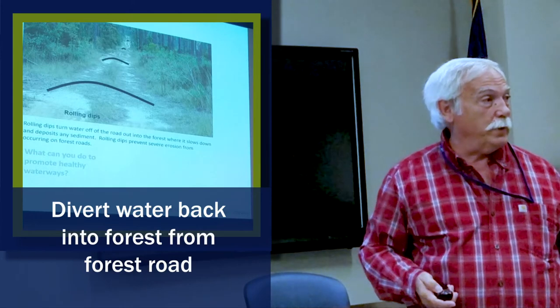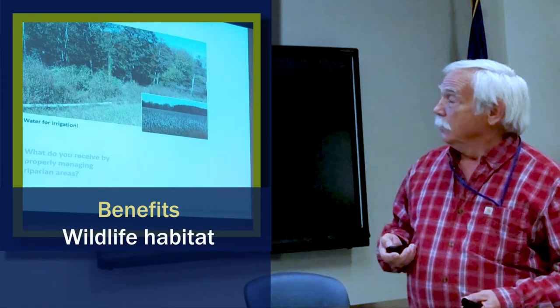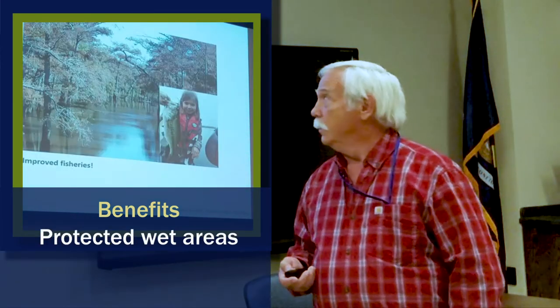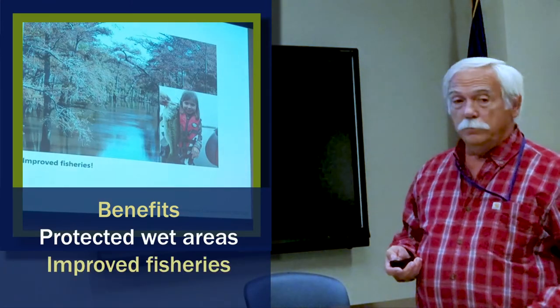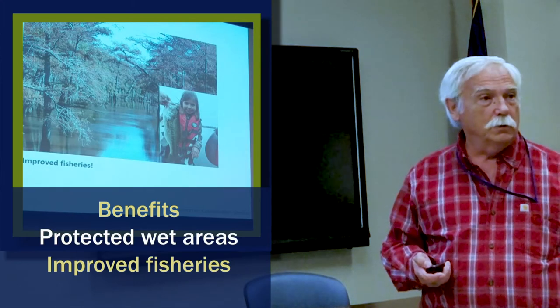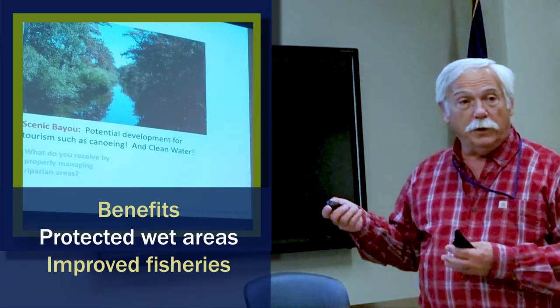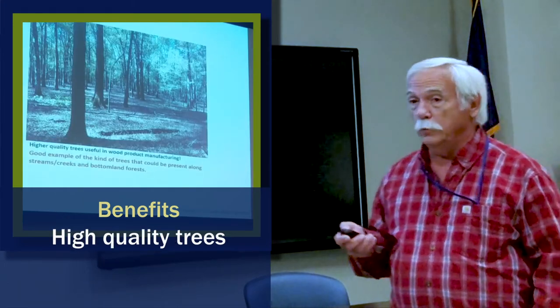A very good practice that could be done. When we do these things, we get good habitat, we get water for irrigation, we get protected wet areas, improved fisheries. And that's scenic Bayou Bartholomew coming through North Louisiana and South Arkansas — potential for development when you've got that for canoeing and such. High quality trees, useful in wood products.